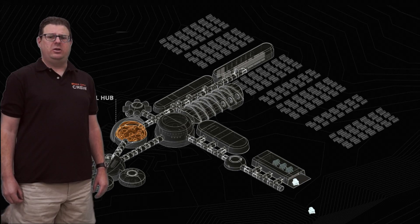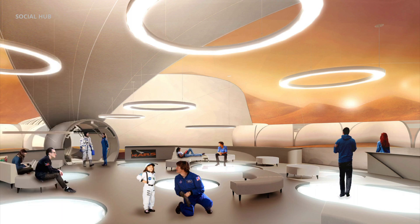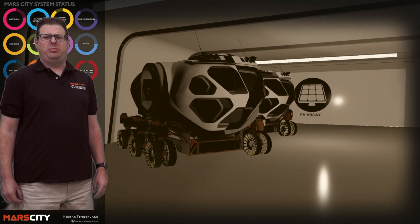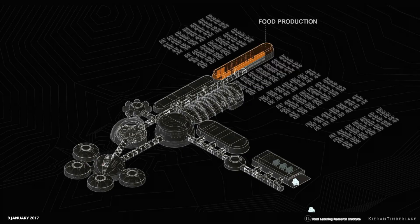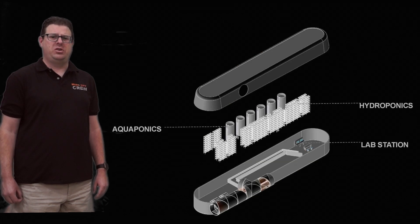Assembly spaces include the cafeteria, the briefing room, and social hub. The rovers allow exploration of the Mars surface and are accessed through an airlock.